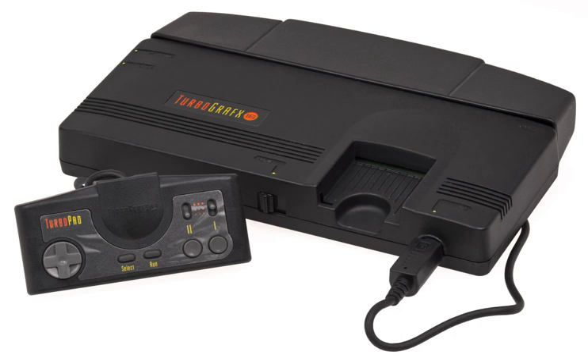It also had a limited release in the United Kingdom and Spain in 1990, known as simply TurboGrafx, based on the American model, while the Japanese model was imported and distributed in France in 1989. It was the first console released in the 16-bit era, although it used an 8-bit CPU.